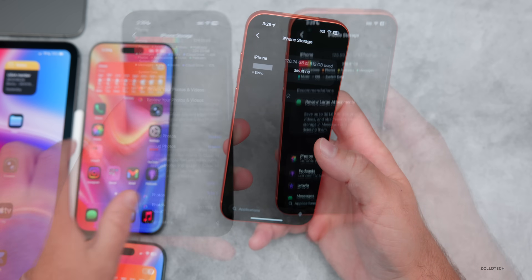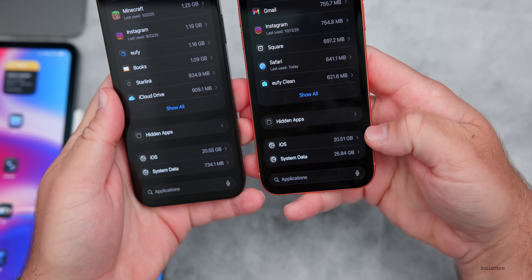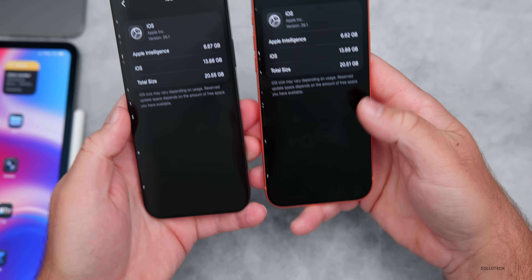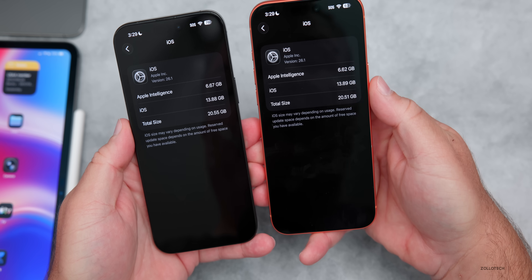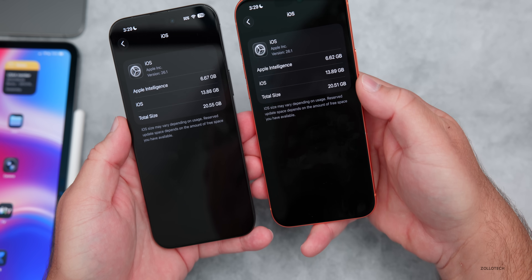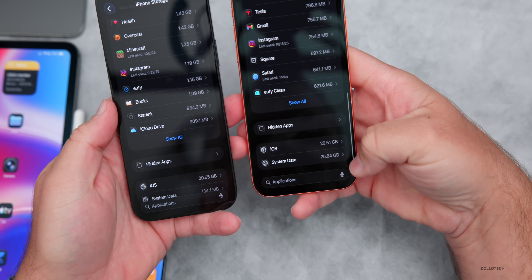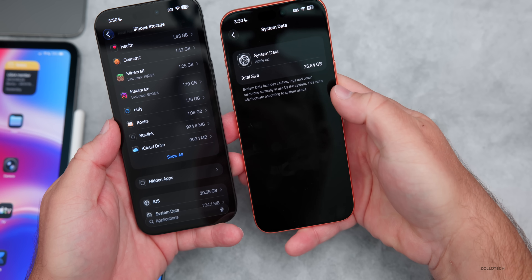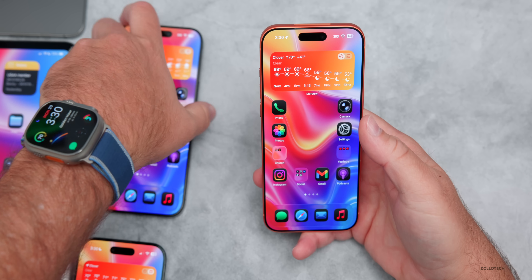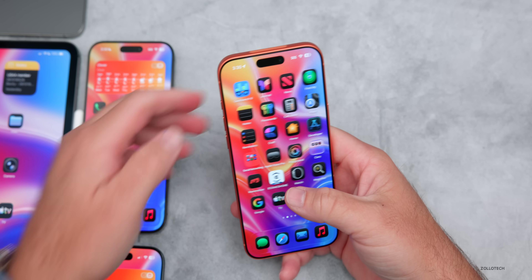Looking at storage: Beta 4 uses 20.51GB versus Beta 3's 20.55GB — very similar. Apple Intelligence storage is 6.67GB vs 6.62GB. For system data, it varies as it's cache storage — it will go up and down as needed, so ignore it unless you genuinely can't install apps, in which case there's a separate video on clearing it out.